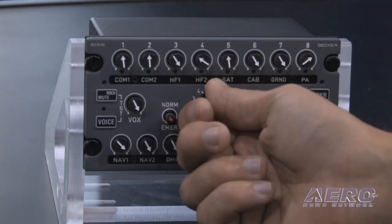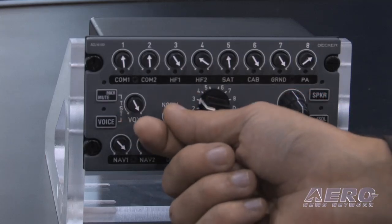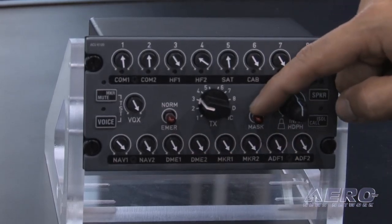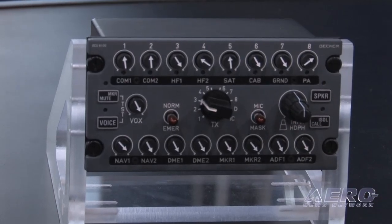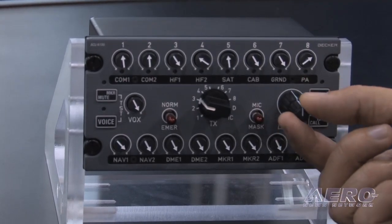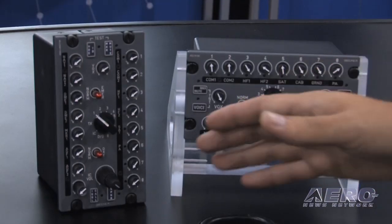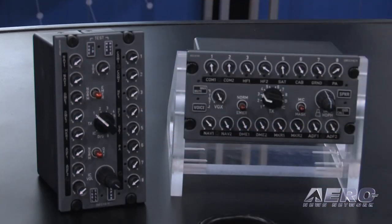You have your transmit select here off to the center, VOX key, normal and emergency for modes of operation, and your mic select. You have your standard mic and your mass mic, master volume, and intercom volume. The panel is available in a horizontal layout or a vertical layout, and the idea is to assist in retrofits. To facilitate an easy retrofit, depending on how the aircraft is laid out, you can either drop it in vertically or horizontally.